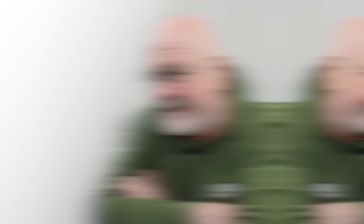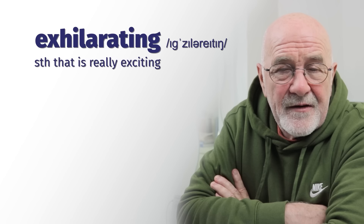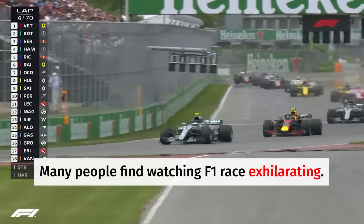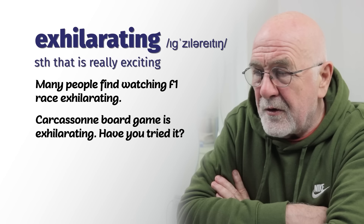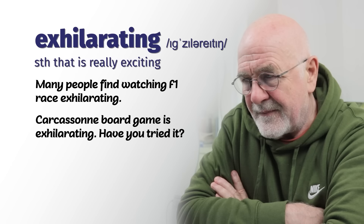Number eight — again be careful with the pronunciation: exhilarating. This is something really, really exciting. When something is exhilarating, it lifts your spirits. Watching a Formula One race — the noise and acceleration of the cars — many find it very exhilarating. We played a new board game called Carcassonne at Christmas; it was exhilarating. I climbed to the highest peak of those mountains — at last I got there — it was truly exhilarating, really exciting.